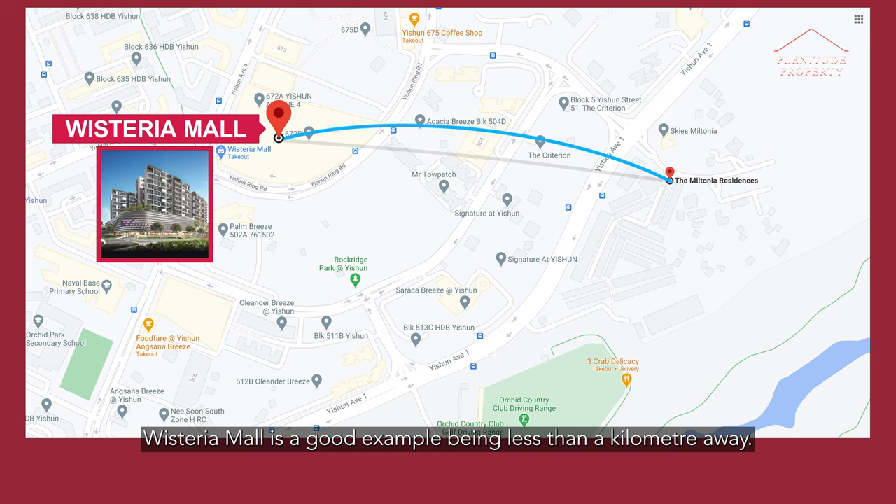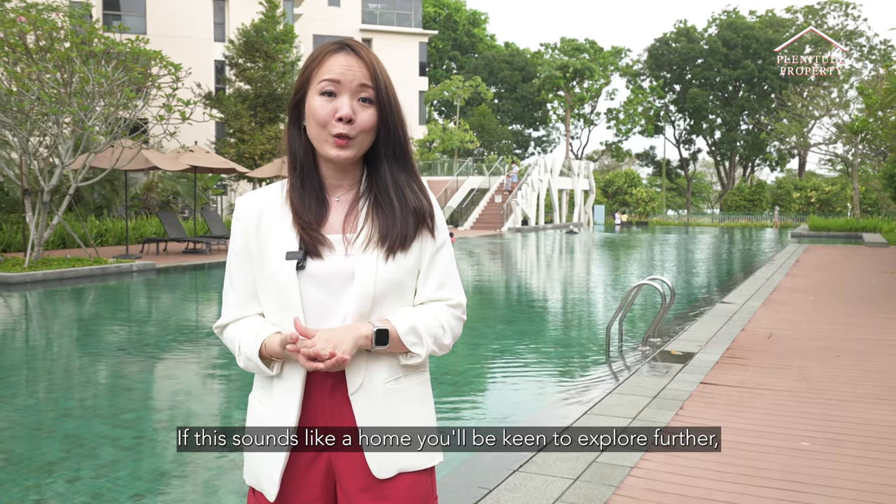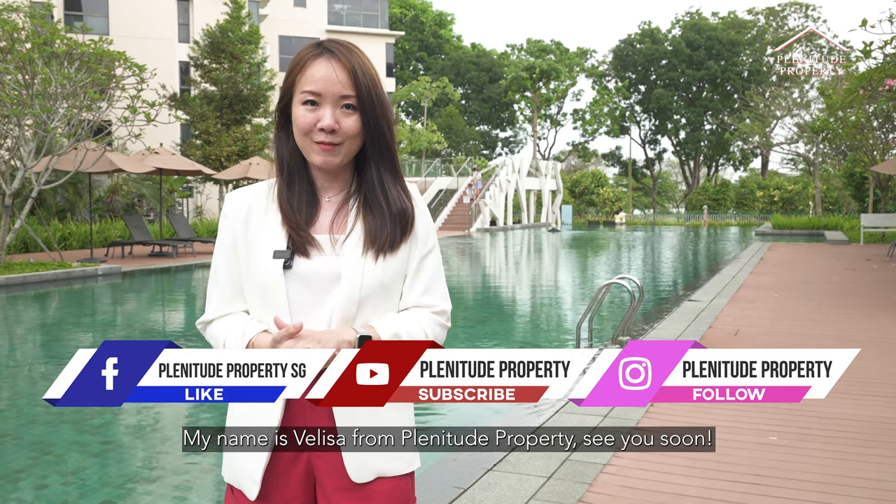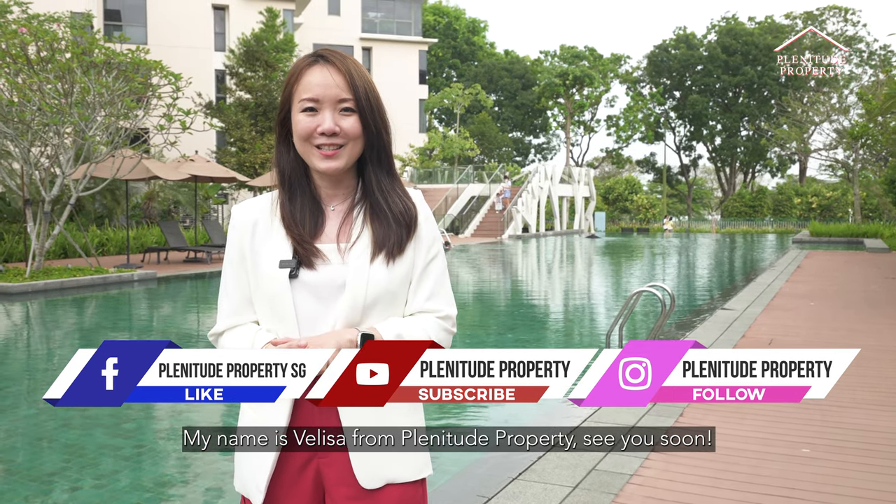Wisterra Mall is a good example, being less than a kilometer away. If this sounds like a home you'd be keen to explore further, give me a call for an exclusive viewing now. My name is Valissa from Planetube Property. See you soon!